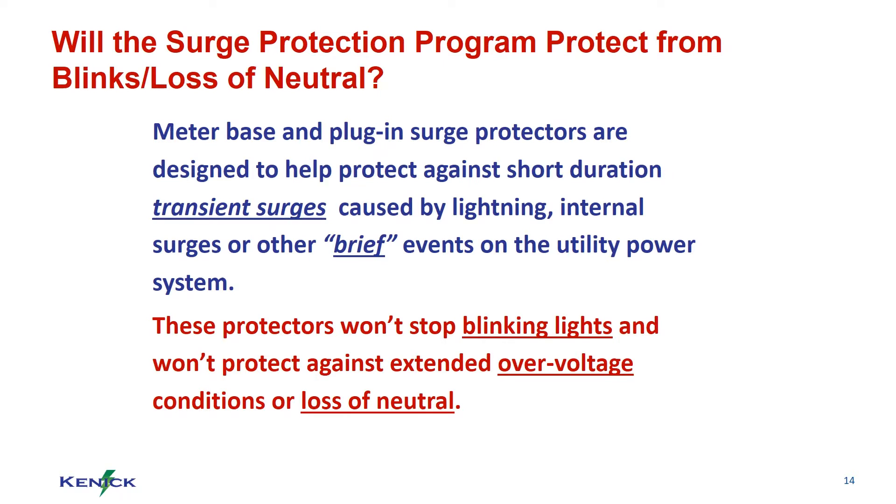Will a surge protection program protect from blinks and loss of neutral? No. Meter base and plug-in surge protectors are designed to help protect against short duration transient surges.